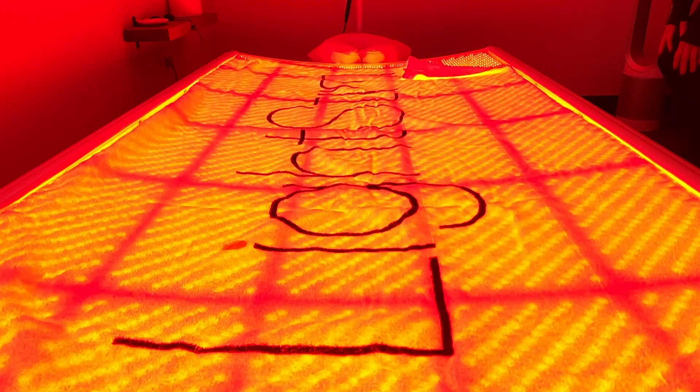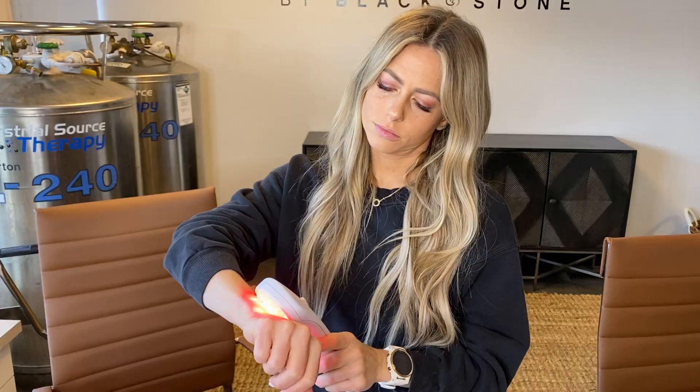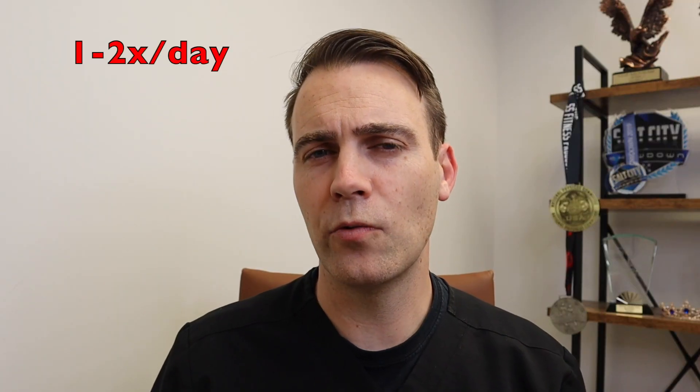So what's the recommended dose? If the patient has to come into the office to use the full light therapy bed, we typically recommend two to three times per week, and each session is about 30 to 40 minutes. If the patient has an at-home device, then they can use it one to two times for 20 to 30 minutes.